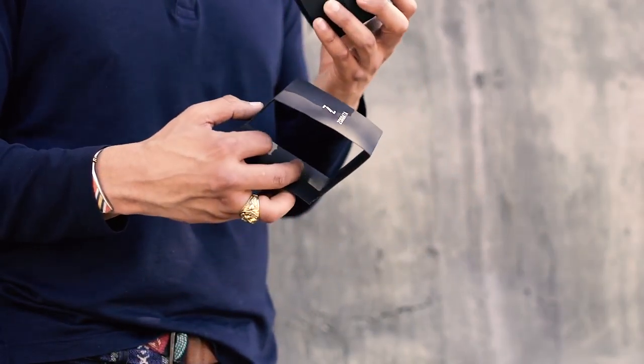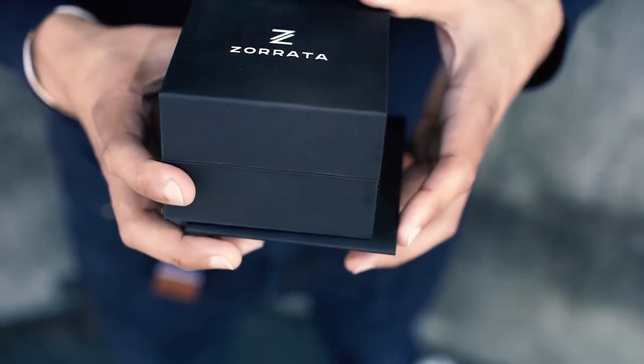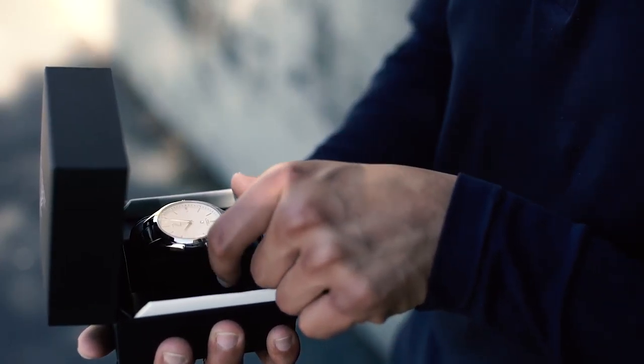As you guys can see, the packaging is outstanding. It has everything you need as far as elegance and class. There's a timeless aesthetic to this watch, which is why I really love this watch.